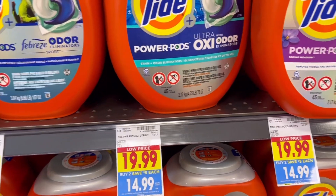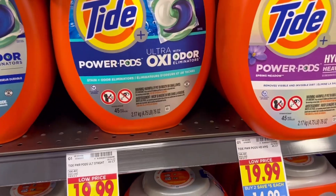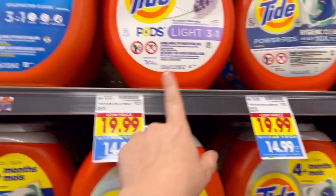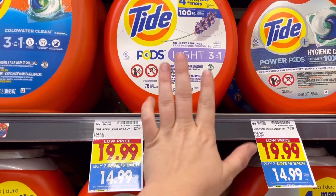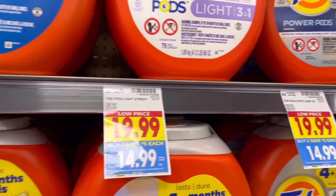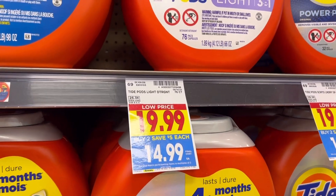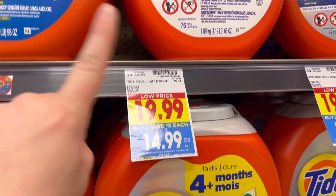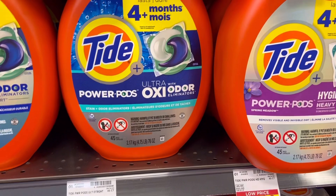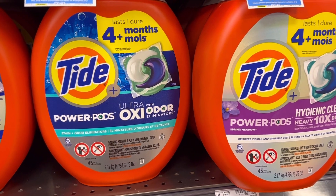I just wanted to show this one because I don't think it's a bad deal, especially at Kroger. These Tide Pods — the super Power Pods 45-count, or the 76-count lights or regular — are part of the buy two save $10. So they would be $14.99 each instead of $20 each, but we do have $4 coupons that attach to both of these, making them just $10.99 each. That's almost half price at Kroger. I think that's pretty good if you need some Tide.